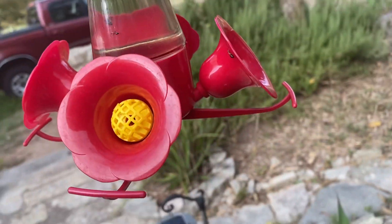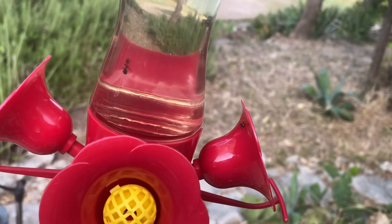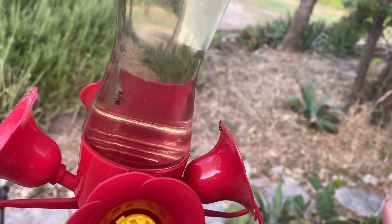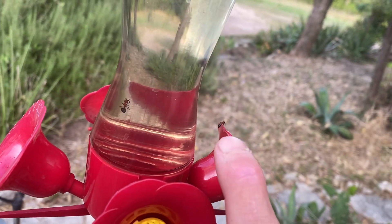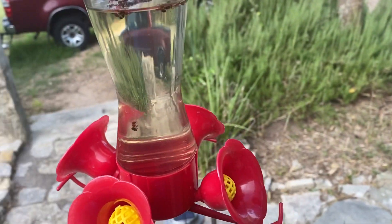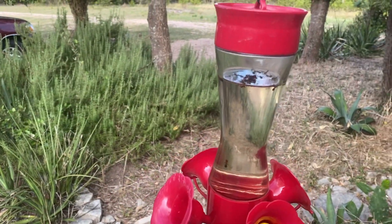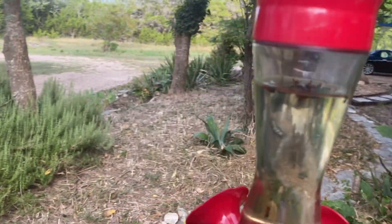They climb down and climb into one of these simulated flower ports. See that ant there? Let me point at him — there he is. He's probably going to go in there for a drink, and then he gets in, he burrows in, and gets caught in the water.